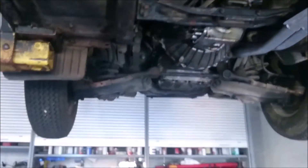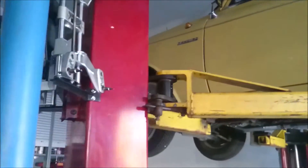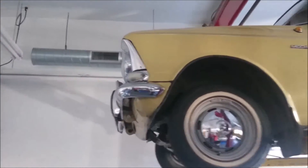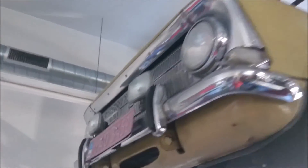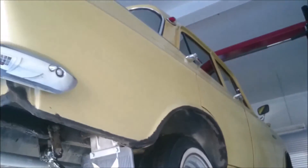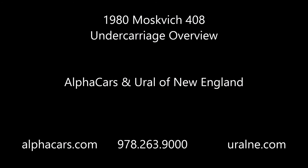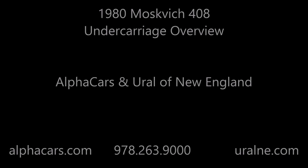You can find much more details on our website, alphacars.com, including detailed pictures and a video overview of the interior and exterior condition. The vehicle has a U.S. title from the state of Massachusetts and can be registered in any state. All body panels are original paint — original everywhere on the car. All authenticity inside the car is intact.